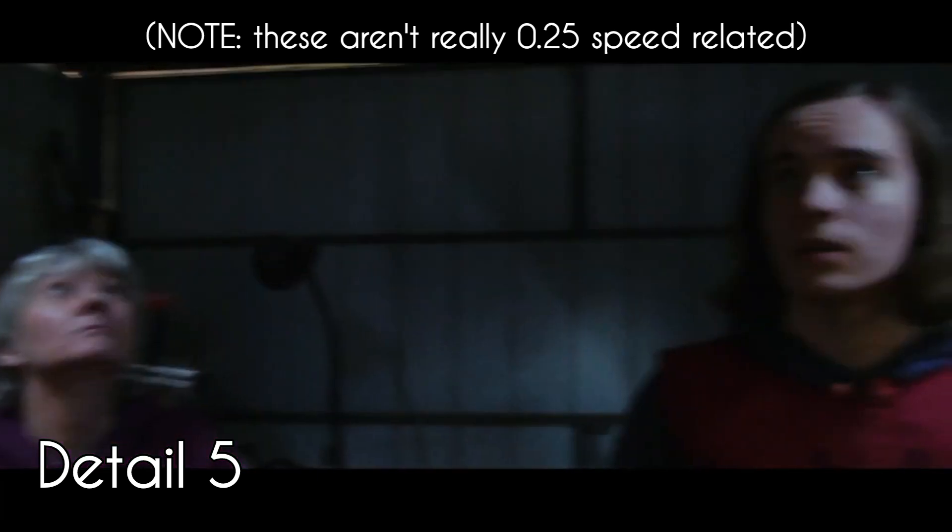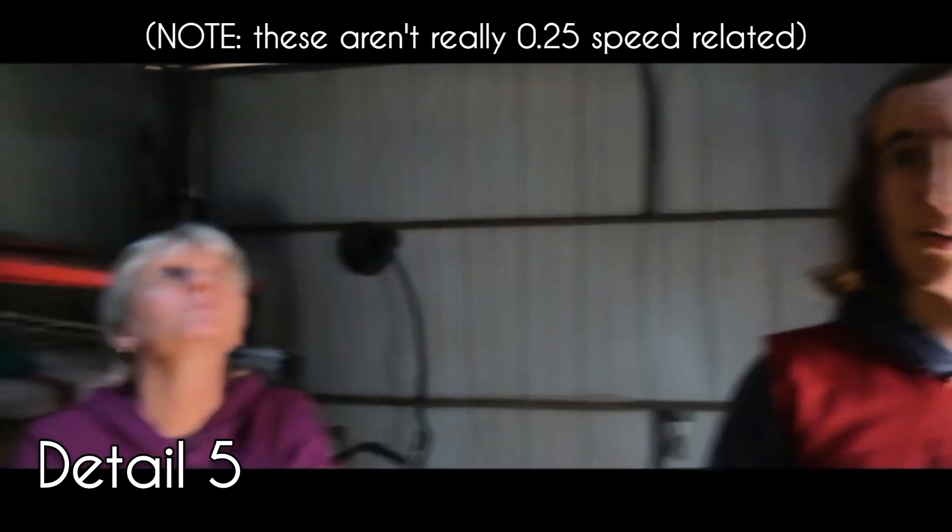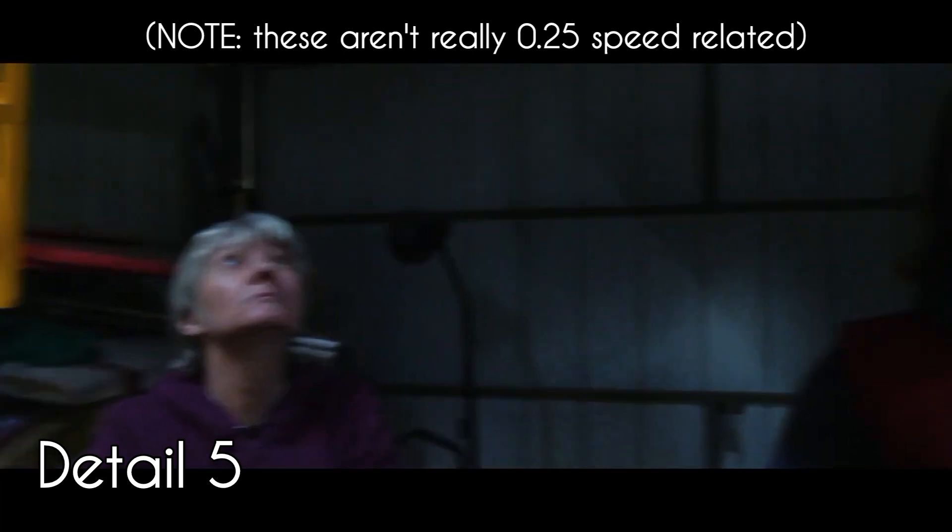Detail 5: It looks like Peter and May are in their house or garage, but the flashing lights make me think that the Snordor variant is outside.